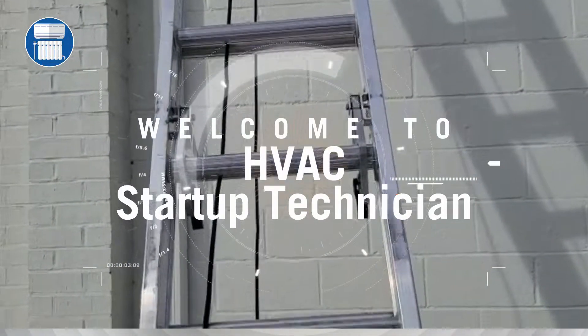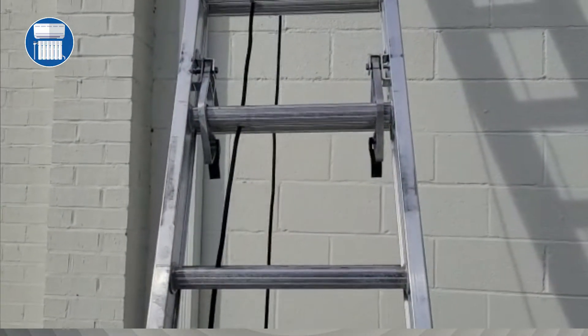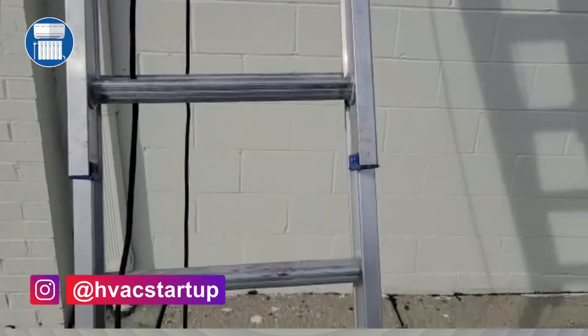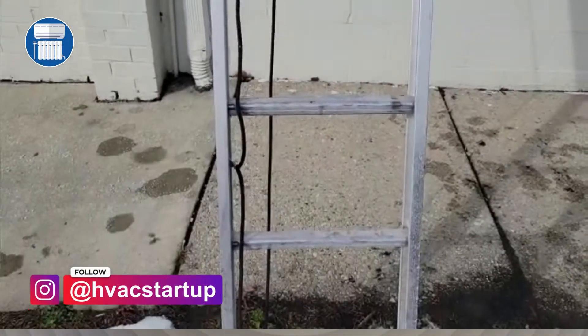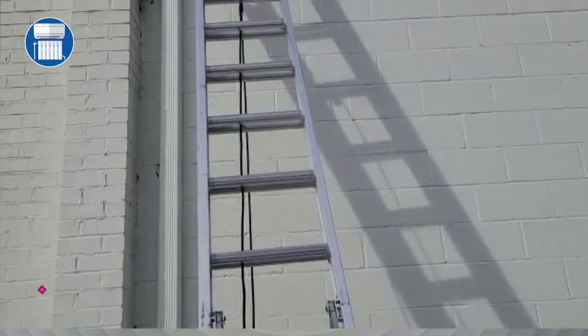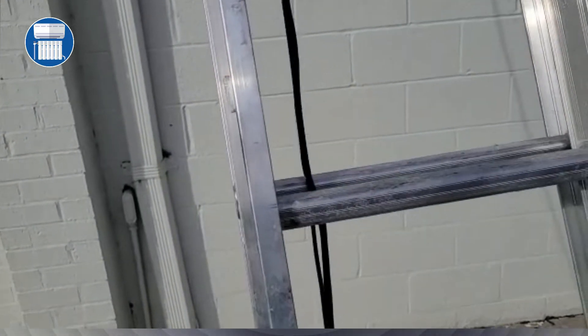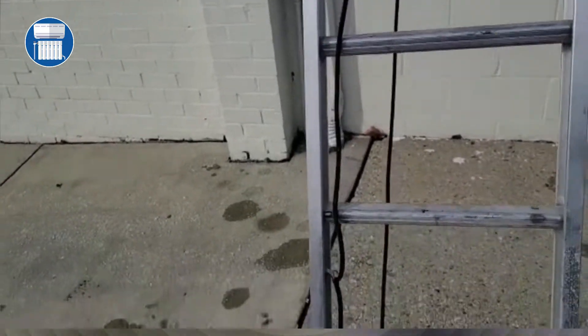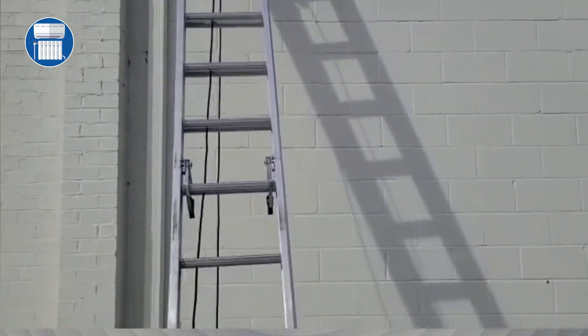Welcome to HVAC Startup Technicians. I want to talk about ladder safety — a lot of guys might be scared with ladders, especially in commercial settings. You can see that I have the ladder footing away from the building. What you don't want to do is go all the way straight up. I have a good angle — I'm out from the wall.